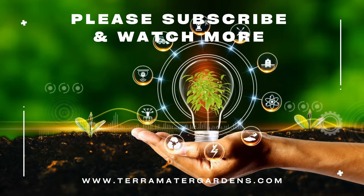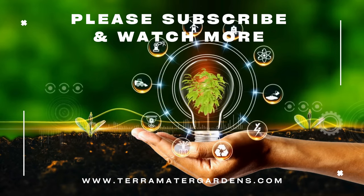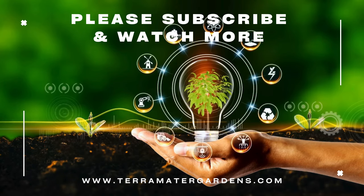Additionally, the flowers are excellent for attracting pollinators, making Bidens 'Pretty and Pink' a beneficial addition to wildlife-friendly gardens. Thank you for joining us on this journey into the world of Bidens 'Pretty and Pink.' Don't forget to subscribe to our channel for more gardening tips, plant profiles, and inspiration.